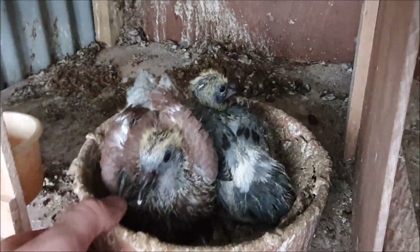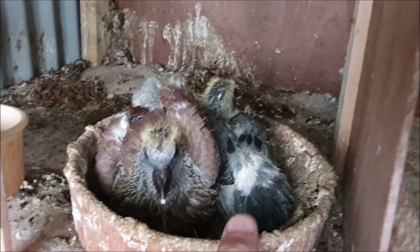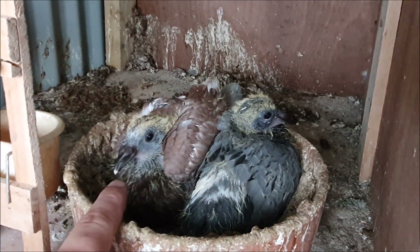Whilst we're in with the breeders we should have a look at the babies. This is a nice dark red checker and the blue checker nest mate. This one will definitely be a hen. This one could be a hen or a cock — I'm thinking it's probably a cock though.